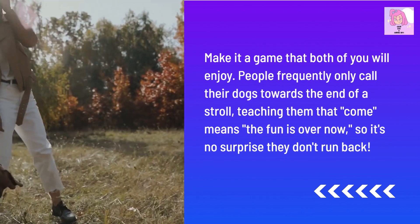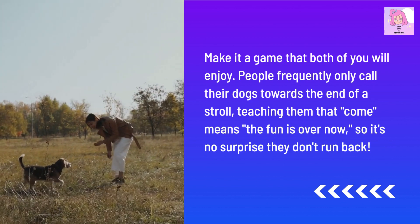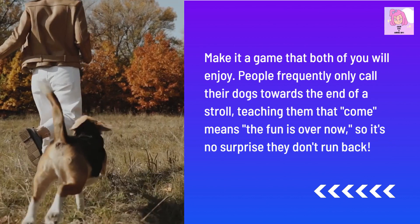People frequently only call their dogs towards the end of a stroll, teaching them that 'come' means the fun is over now — so it's no surprise they don't run back.